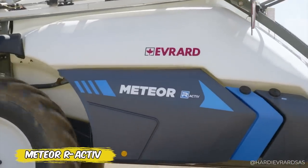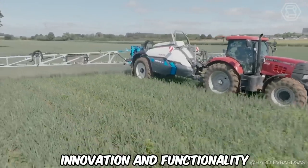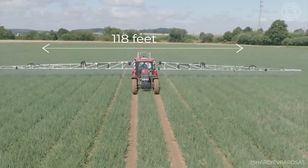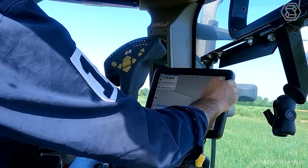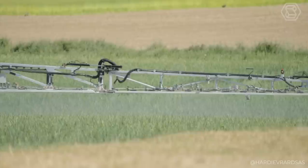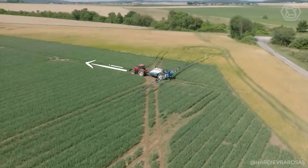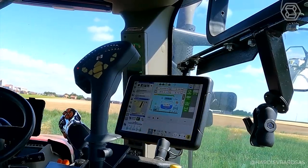Evrard is once again defining the future of agricultural technology with Meteor R Active, a trailed sprayer that combines innovation and functionality. With its advanced design and compact frame, the sprayer promises high efficiency and ease of operation. With Delta Force Booms up to 118 feet or Palmier Aluminum Booms up to 148 feet, the technique provides a wide range of applications. Integration with Auto Terrain and Active Slant Systems ensures precise terrain following, while a unique load transfer system optimizes performance even in the most challenging conditions. With the new PPI Continuous Circulation System and the smart 7-inch command box display, the Meteor R Active sets new standards in spraying.